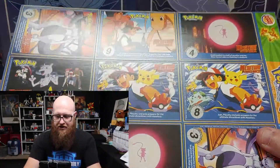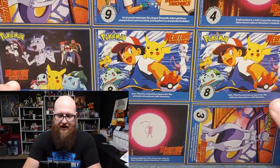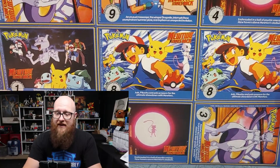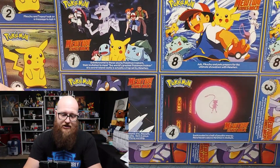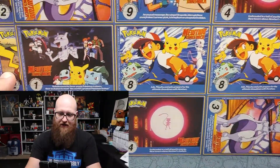These are uncut sheets from Pokémon: The First Movie — the Mewtwo Strikes Back cards. I have a fair amount of these that are loose, but these are uncut sheets from the movie. Pretty fantastic.